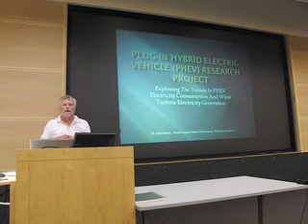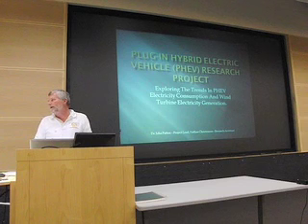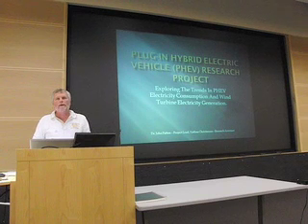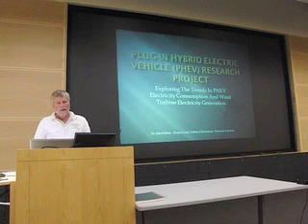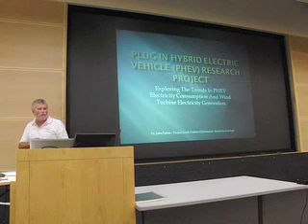Let me give you a brief bio on Nate. He graduated from the environmental studies program here at Western, and he came on board not quite a year ago to start working on the project — initially on the wind side, and then more recently on the plug-in hybrid side. He's currently a student at KVCC, pursuing their wind energy program. With that, let me welcome Nate to the podium. Please give him a warm welcome.